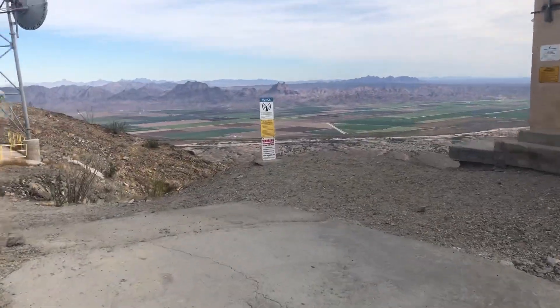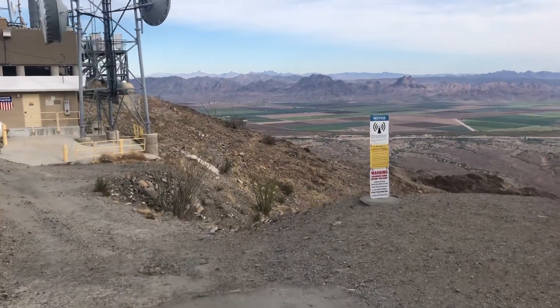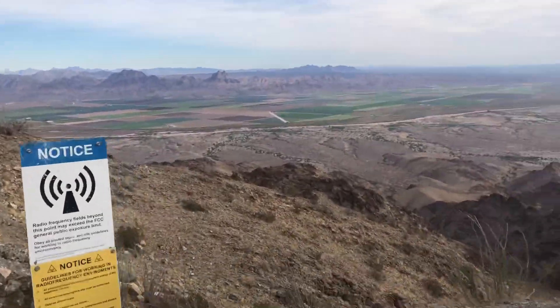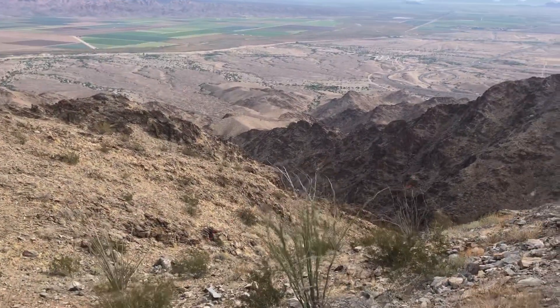So there you go. Thank you for watching — this has been pretty. Definitely worth your time if you're in Yuma and you like hiking.